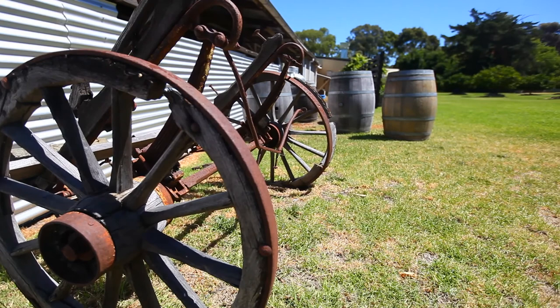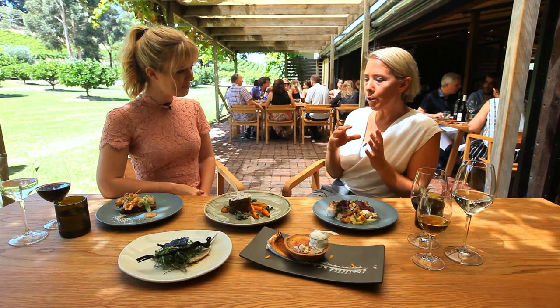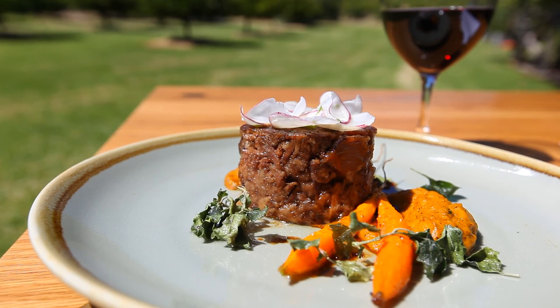Emily, talk to us about the type of cuisine you have here. So the Currant Shed, we're really focused on local and regional. We've got a really big vegetable garden and all of our veggies come from that, and we really love to use local producers as much as possible.